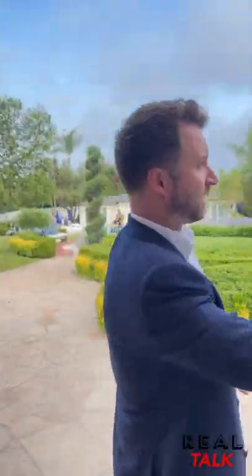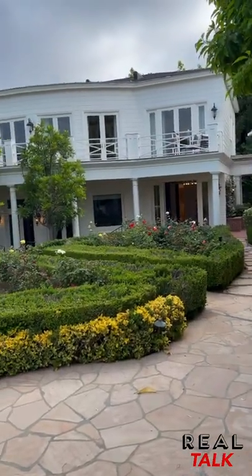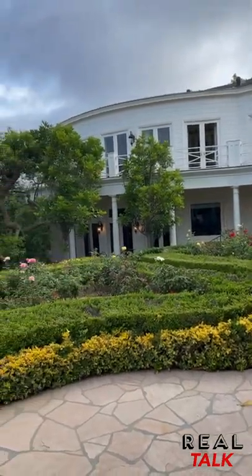One of the most impressive parts about this property has to be the grounds. We're sitting on nearly three acres. We've seen the main house, but you have a completely separate structure on this side — a whole expansive movie theater down below on the first level, a guest bedroom, office, and this expansive flex space.